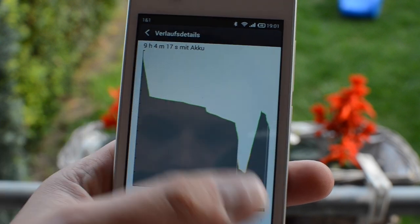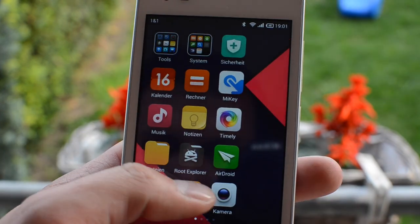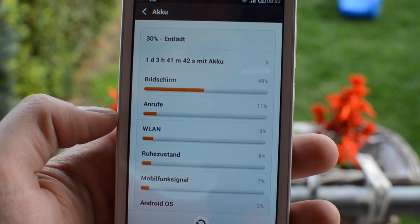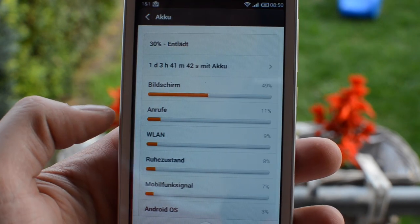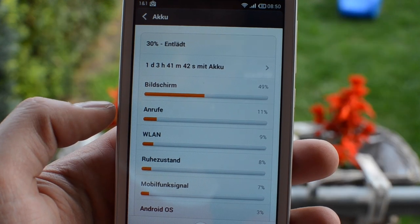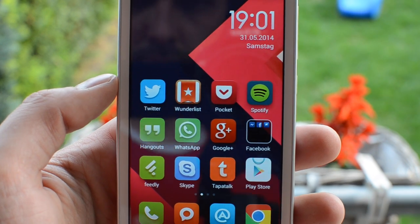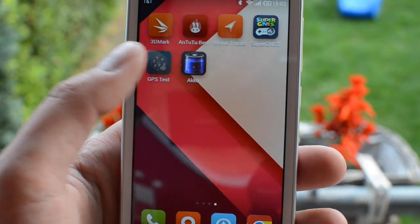Looking at battery life, both phones have similar endurance. Despite the Redmi 1S having a larger screen, you can get through a full day without charging — sometimes even one and a half to two days. I got one day and three hours with about two and a half hours of screen-on time, which is really nice. The Motorola G probably gets slightly longer battery life due to its smaller screen, but both phones have a great balance between performance and battery life. Even heavy users can get through a full day, and lighter users can get two days.